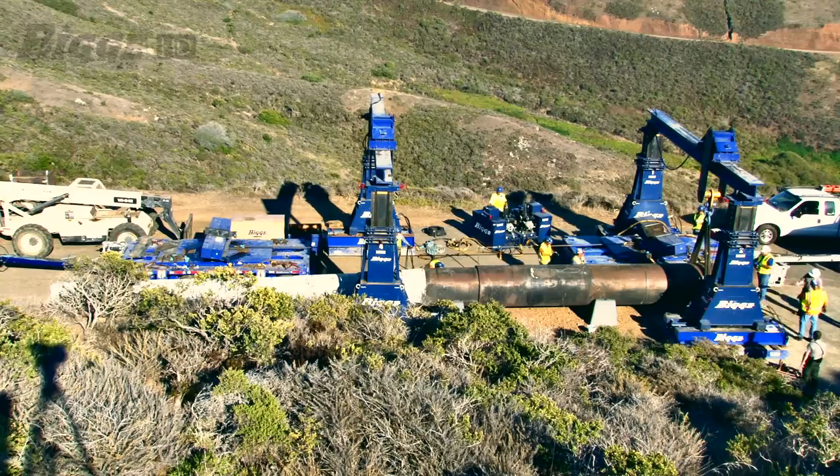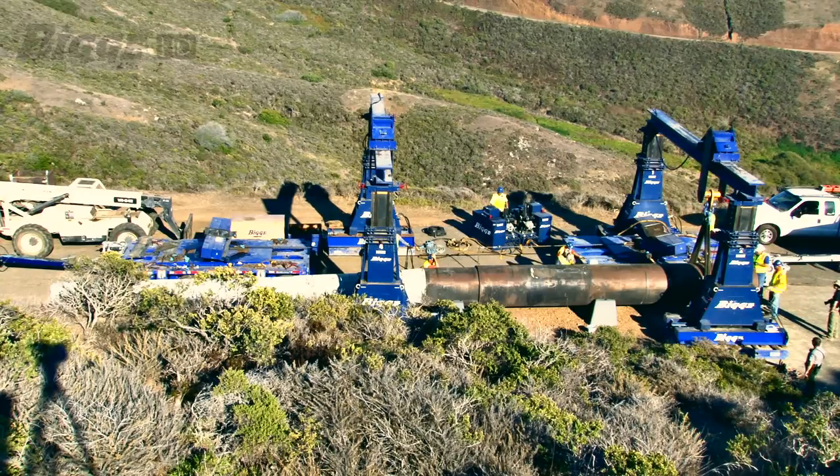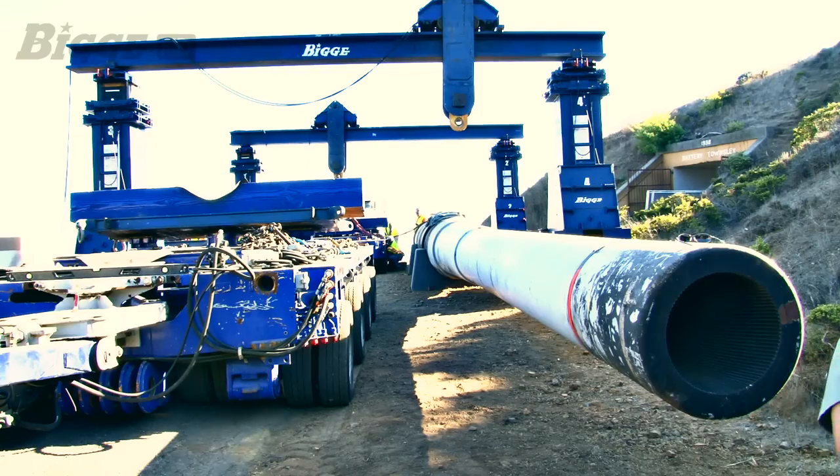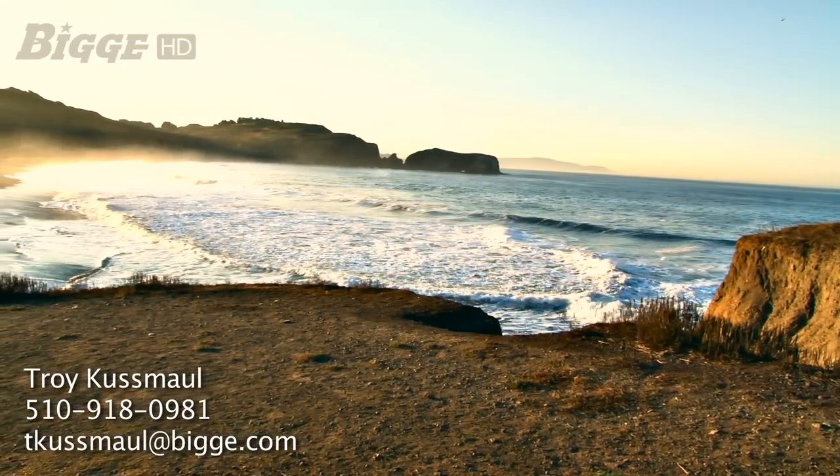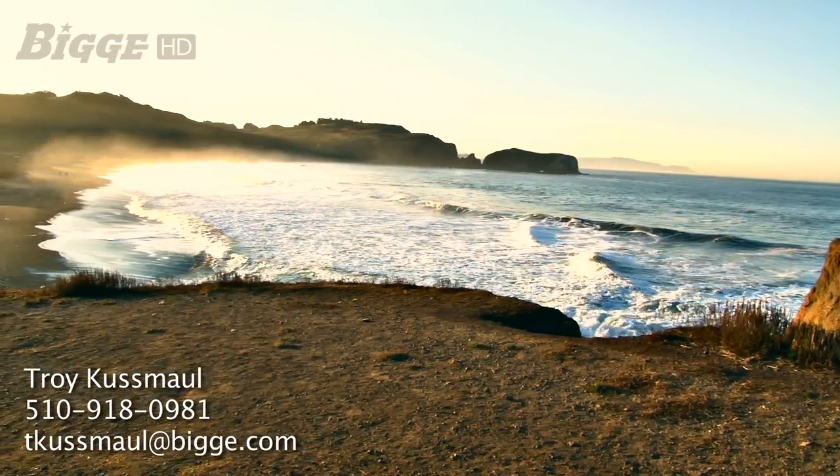If you have a heavy transport project coming up, please contact Troy Cusmall at 510-918-0981 or email him at tcusmall@biggie.com.